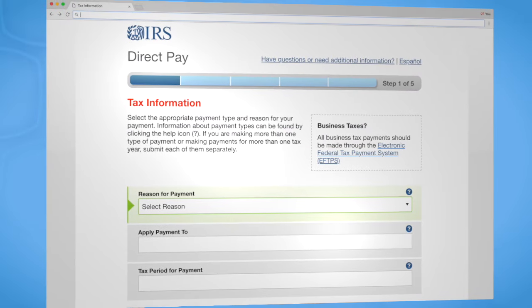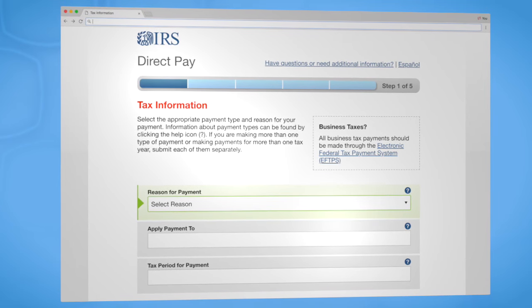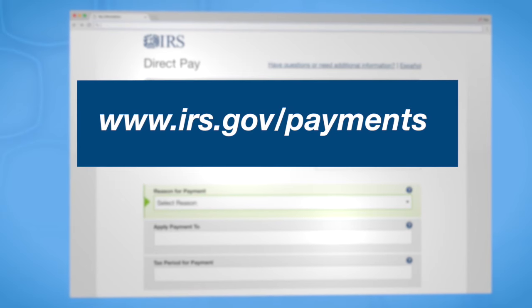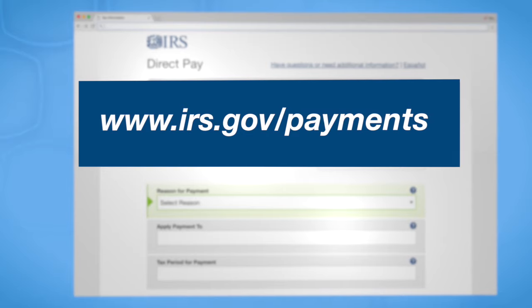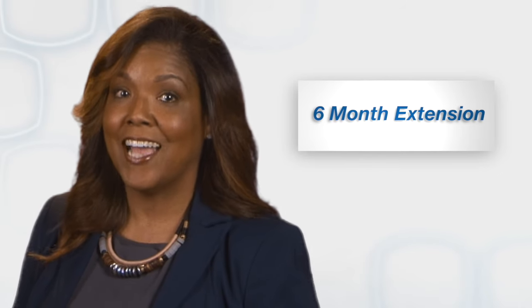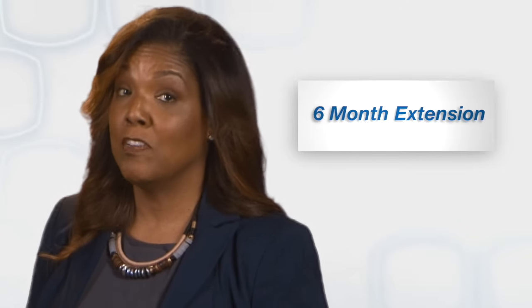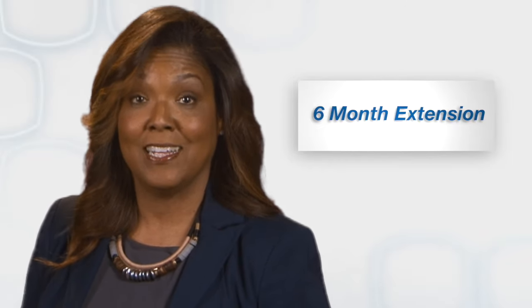If, on the other hand, you owe additional taxes when you file, you can make a payment using IRS Direct Pay. Go to irs.gov/payments. Pay what you owe by the April deadline to avoid penalties and interest. And while you can get an automatic six-month extension to file your tax return if you need more time, this is not an extension to pay any taxes you owe.